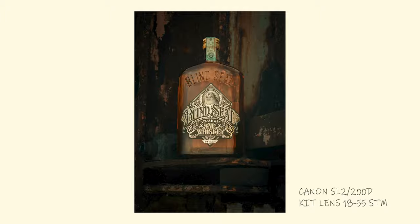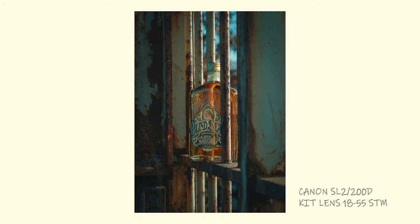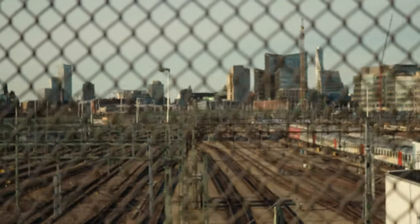Here are some of the pictures. Now let's go find new spots.